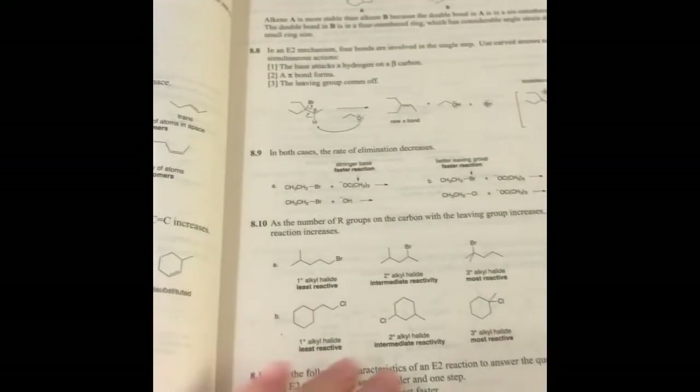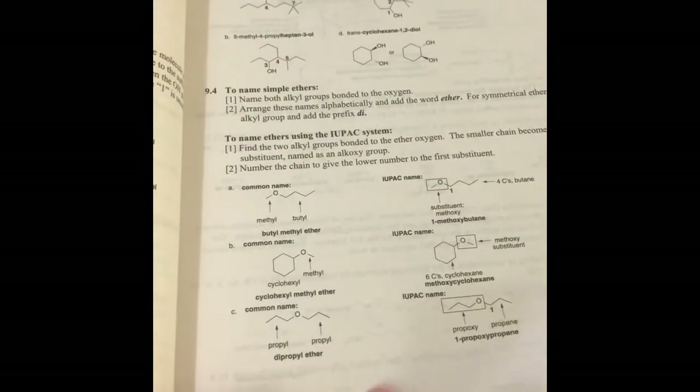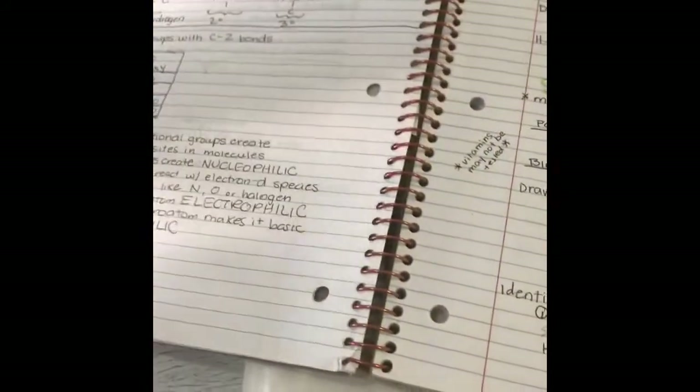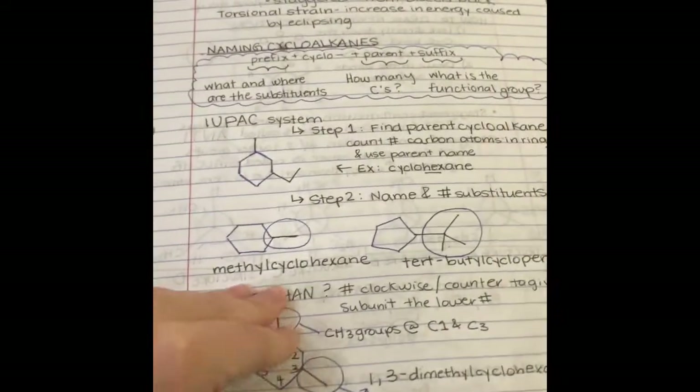Organic chemistry especially interests me because you look into the structures of certain molecules, specifically organic compounds which contain the atom carbon, which make up every living thing. The structure of the molecules is important in the creation and interactions of medicines, and thanks to chemistry there have been major contributions to health care.